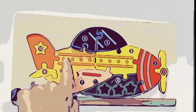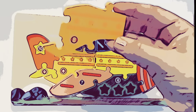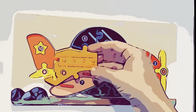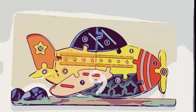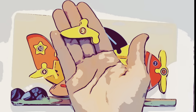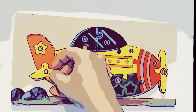Now on to piece number eight. An orange piece with orange stripes, and one, two, three, four stars. There it goes. Now for number nine. Number nine is this tiny yellow piece. Look at how small number nine is. Small but important. It goes right there.